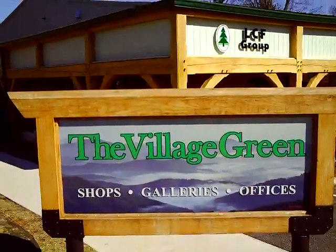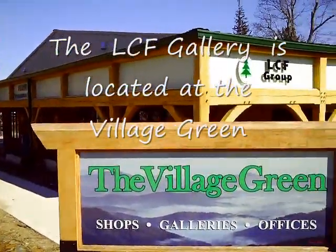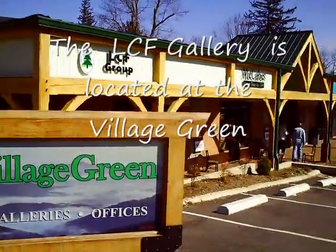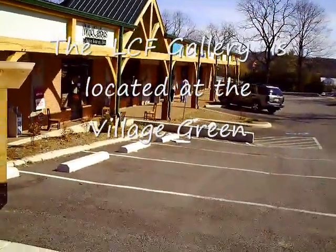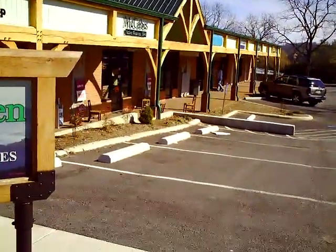Here's the Village Green in downtown Floyd, Virginia — a wonderful reuse of an old building. The LCF group has the corner offices, with a beautiful facade. This used to be a grocery store years ago. The local investor group rebuilt this into this wonderful series of 12 shops and offices.